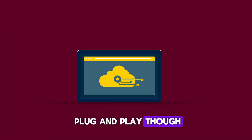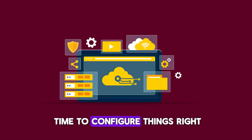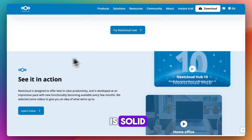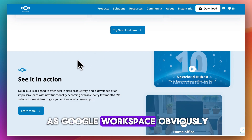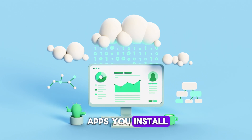Setup isn't exactly plug-and-play though. You'll need server access, some Linux knowledge, and time to configure things right. And while the UI is solid, it's not as polished as Google Workspace, obviously. Performance can also vary depending on your server hardware and how many apps you install.